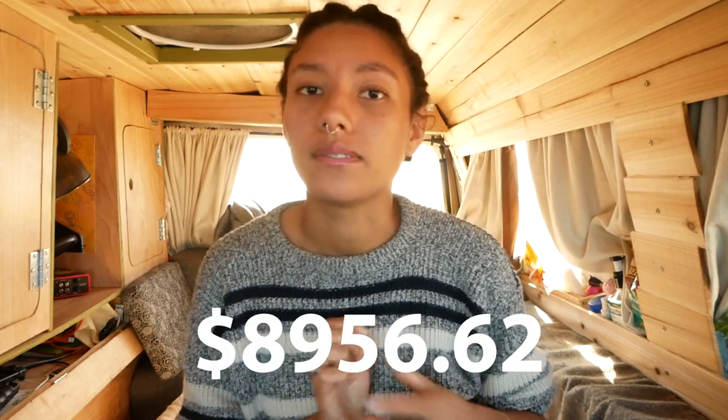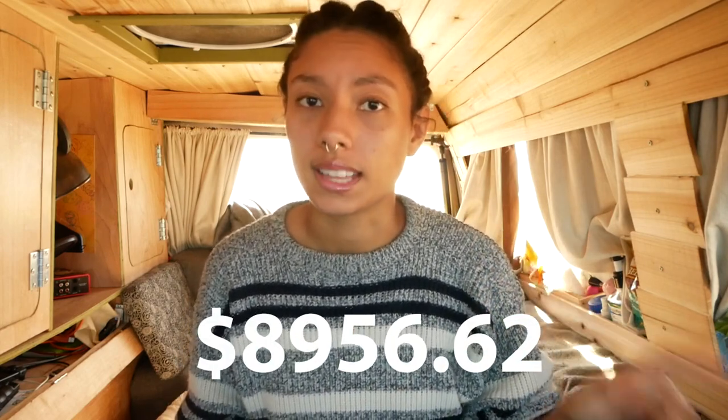Alright, so let's get to the numbers. The total price of this build out including the van that we bought used was $8,956.62 USD. This does not include a brake job I had to get a month ago that cost me $340, and it doesn't include other miscellaneous tiny things I've bought for the van like extra screws since I've gotten on the road and pretty much finished my van.